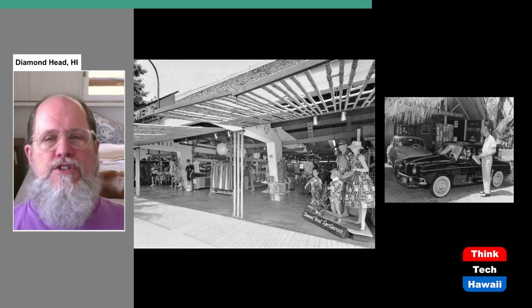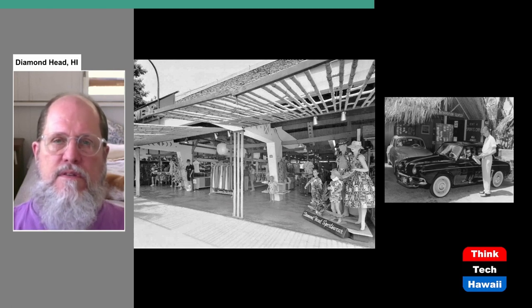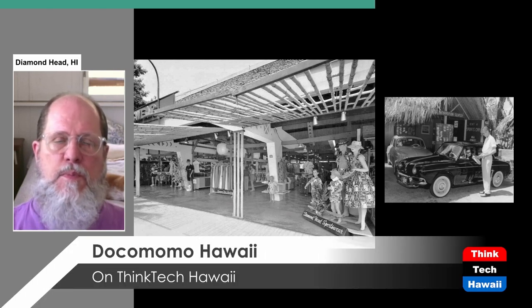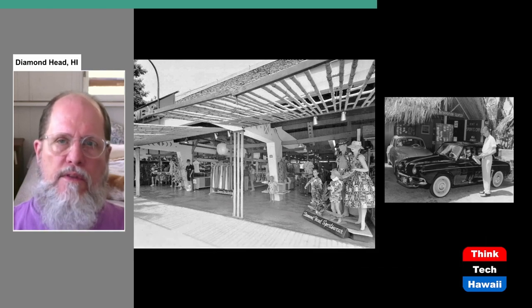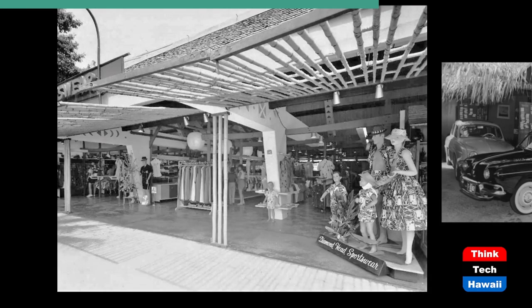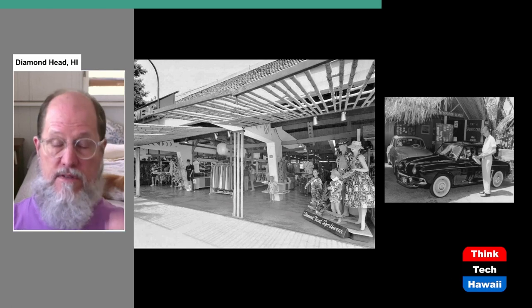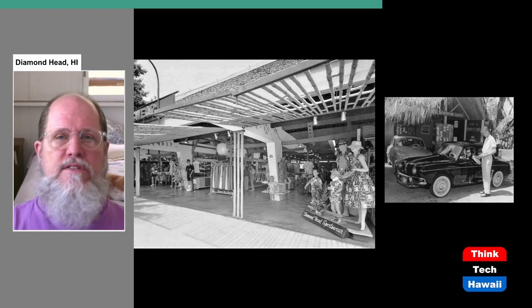In addition to restaurants and bars, there were a variety of businesses. In the picture on the left you see Diamond Head Sportswear, an Aloha Ware store that was there for many years. It's in a modern building with concrete rafters — not certainly a native-looking building — but interestingly the facade is entirely open with only a bamboo gate they would close at night. There was also a car rental agency originally in the 1950s in the International Marketplace.